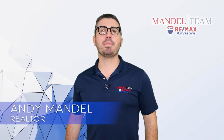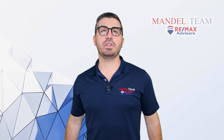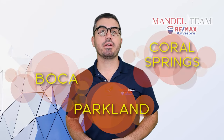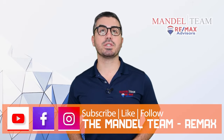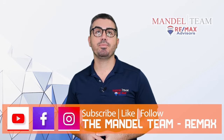Hey, it's Andy with the Mandel team at Remax, and I'm here to bring you your October 2022 housing market update. For the purposes of these videos, we're going to be talking about single-family homes only in Boca, Parkland, and Coral Springs — the areas where our team does the predominant amount of our business. We're going to be giving you the leading indicators showing what's going on in the real estate market right now, not where it's been. So let's get into it.